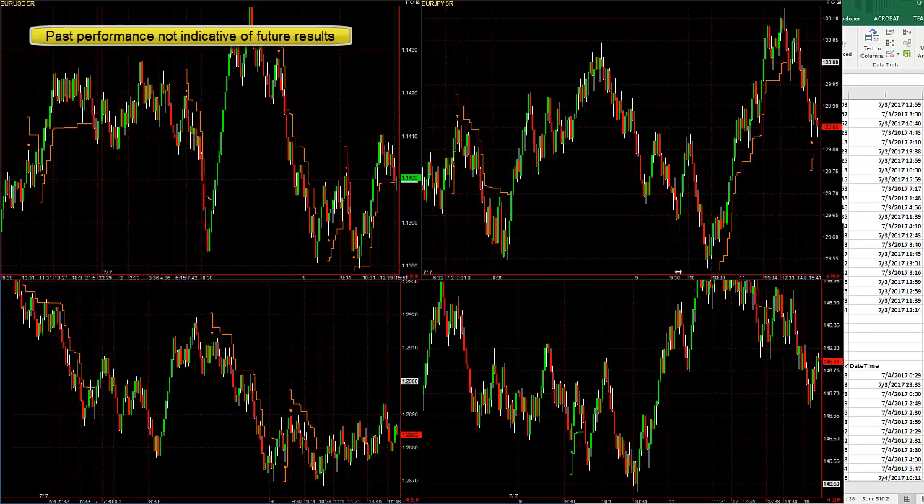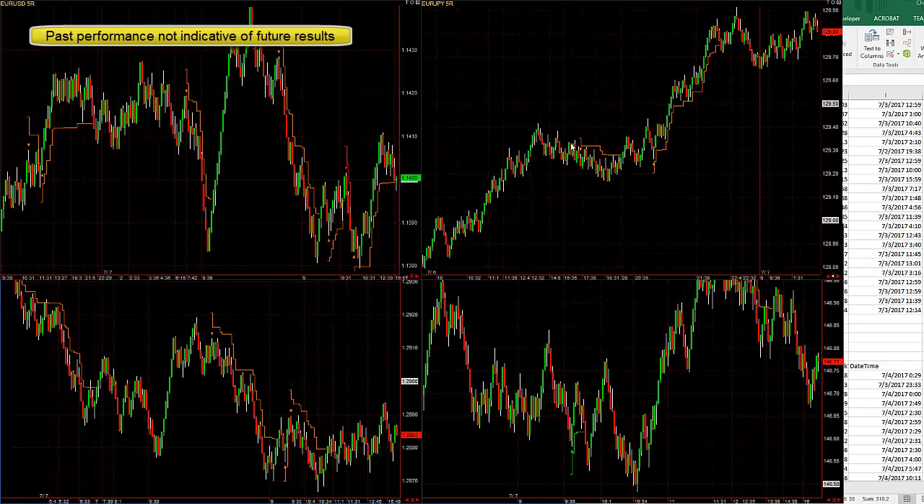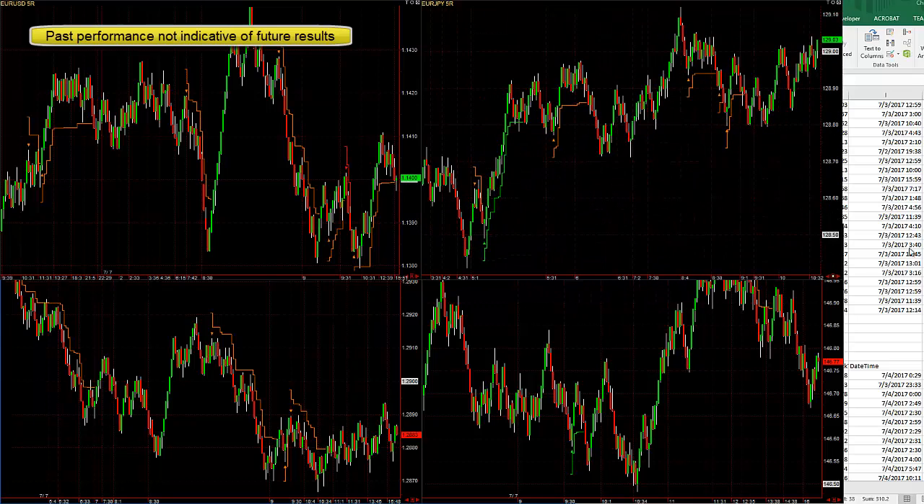You can see two nice trades in the Euro Yen. Earlier: small win, break even. Previous day: huge win, very small loss or break even. Then a small loss, small loss, small win, nice win, five pip win.